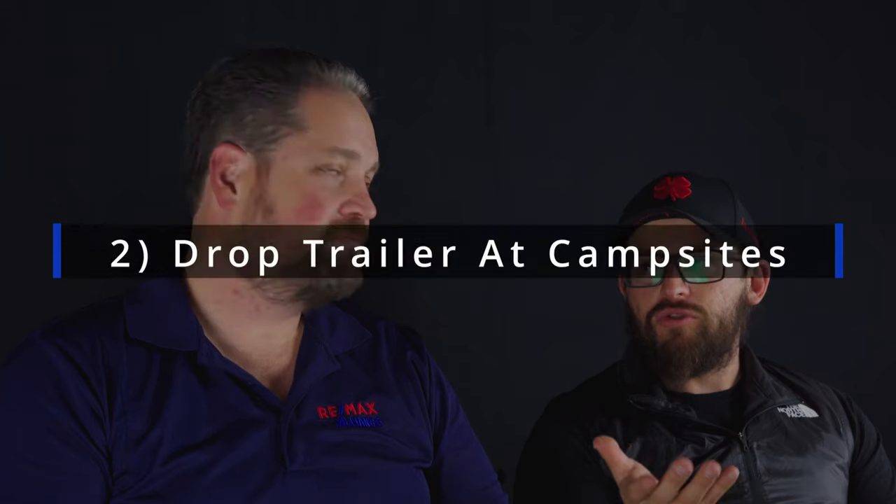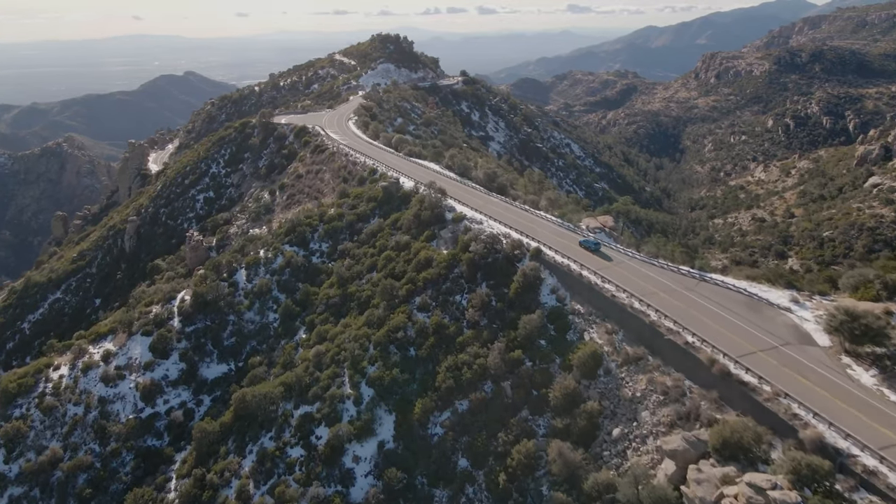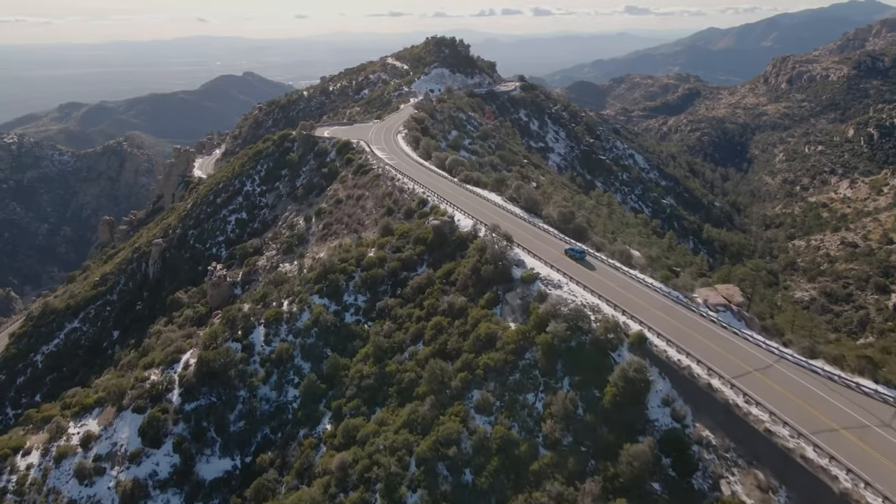One of the other massive benefits of a trailer — and not just an adventure trailer, any trailer — is the fact that you can drop your trailer. We dropped the trailer on this trip and literally jumped in their rig and drove into Tucson. We went to the museum, went out to eat, did all these things and didn't have to worry that our site would be taken when we got back. We left the van because every time you have to move the van, you have to pack it up.